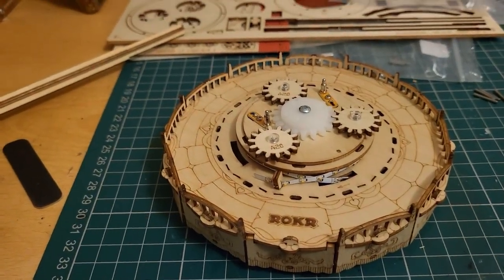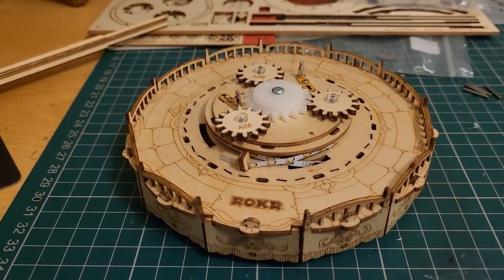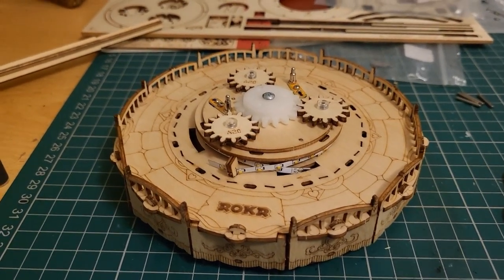It's a strange one because it feels like a Roker kit but it's clearly very different. I don't know if that's a good thing or not yet.